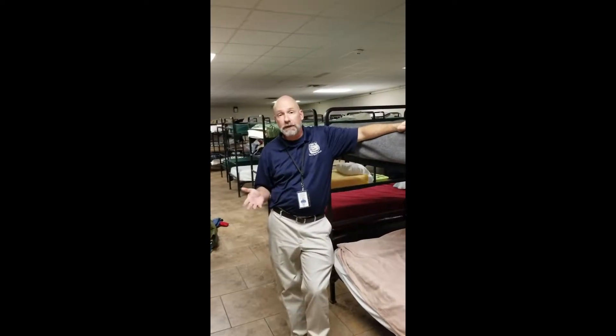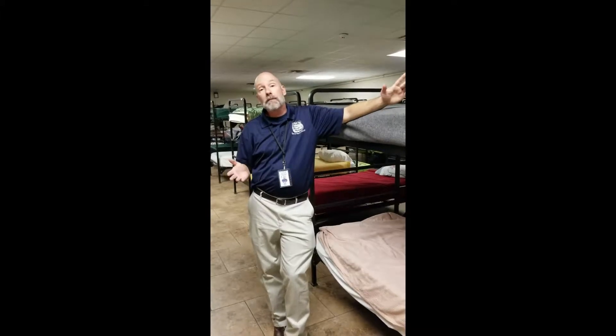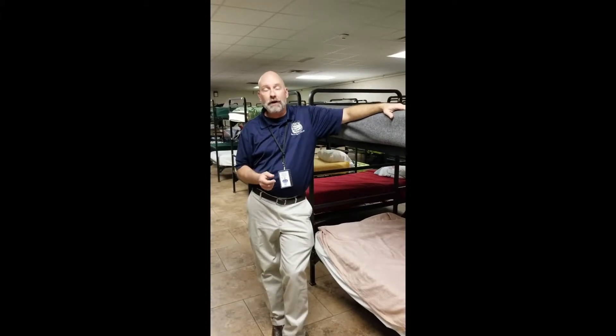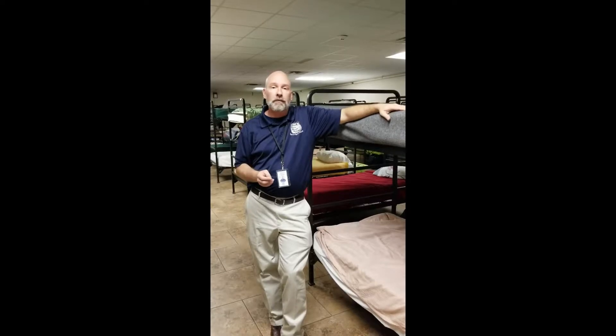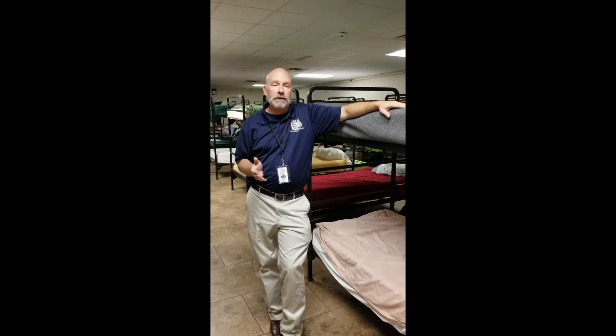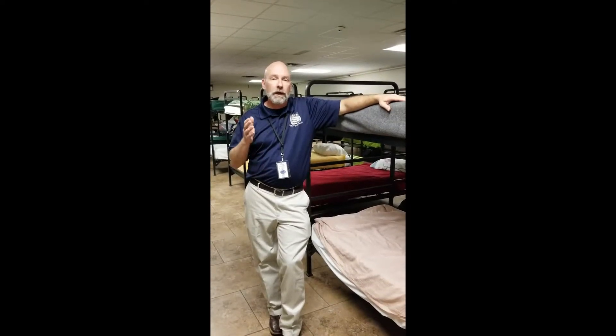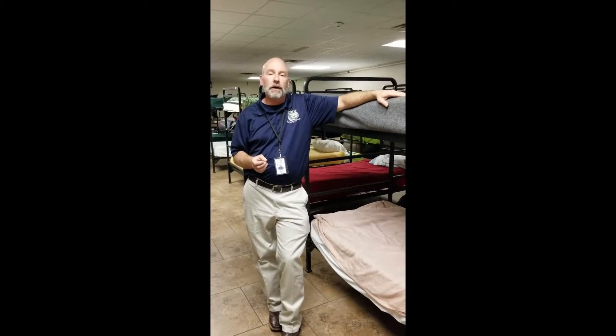Meals are open to the community, so come by anytime and eat with us if you'd like. I want to show you our dorm room now and see where our men sleep. There are 74 bunk beds in here and almost every single night every one of them is full. In fact, we'll have people on mats sleeping out front — that's just how many people we serve here every night. It's so important for us to provide safety and shelter, and it's why we make sure that we don't turn away anybody that comes in through the doors of Highway 80 Rescue Mission.